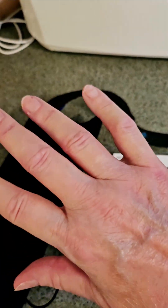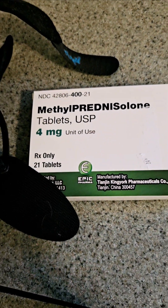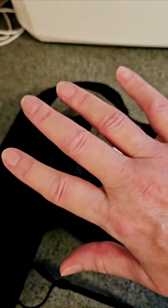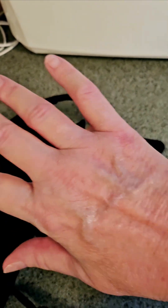Hi everyone. I am now in week six and there's been some new developments. I went to my surgeon yesterday. He looked at my hand and he prescribed steroids. He said that it would take down the swelling and the inflammation that's in my hand right now and help me to do my exercises easier.